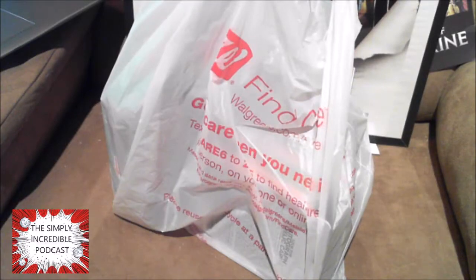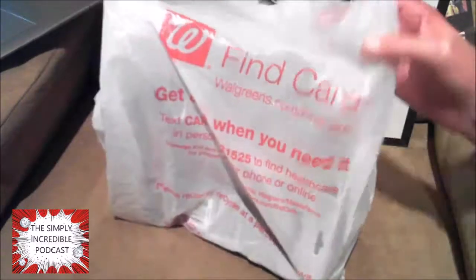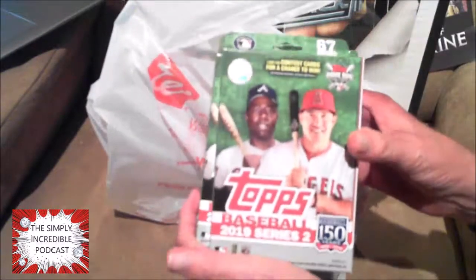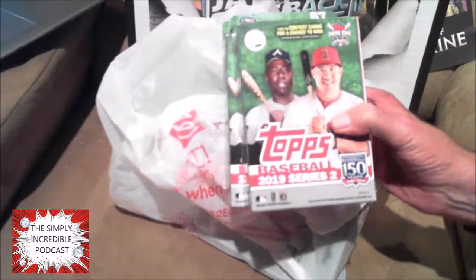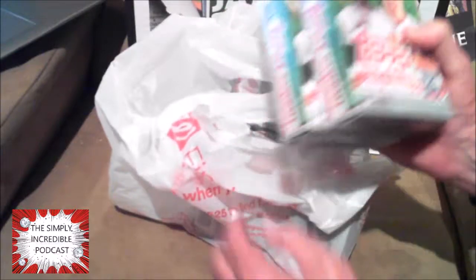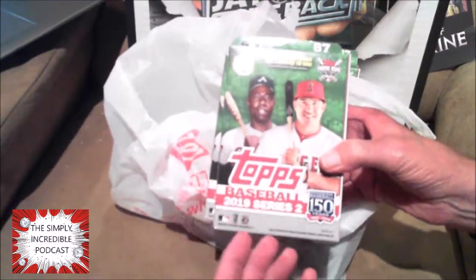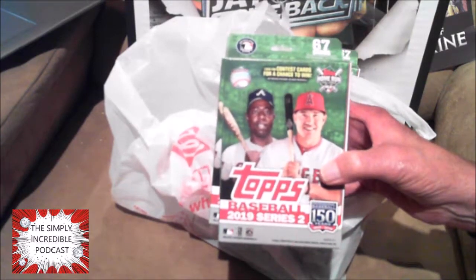Hey everybody, this is Daryl, aka The D, from the Simply Incredible Podcast. As you can see, I have a bag from Walgreens. I was shopping around trying to find some of the Series 2 Topps packs, and I went to hit Walgreens up.